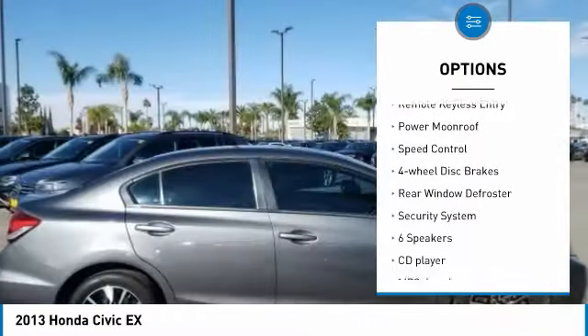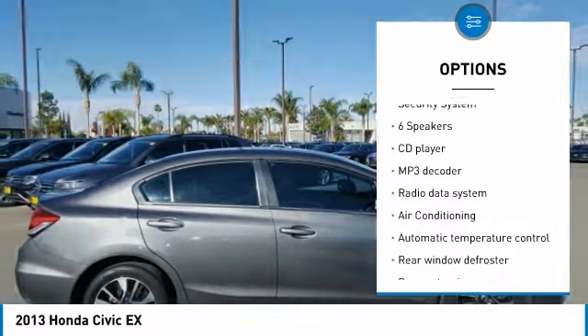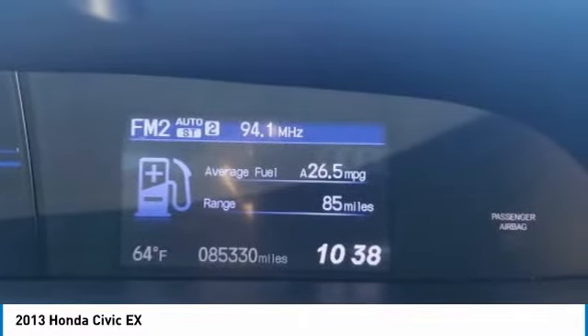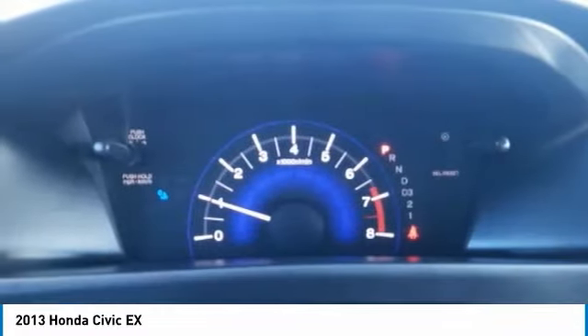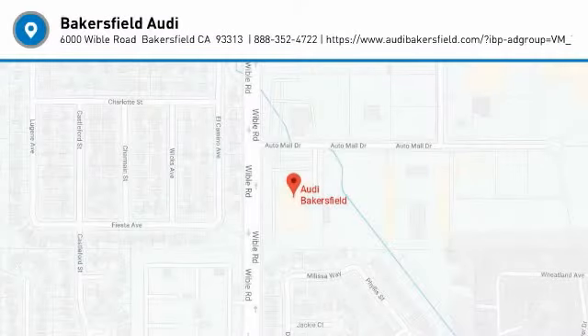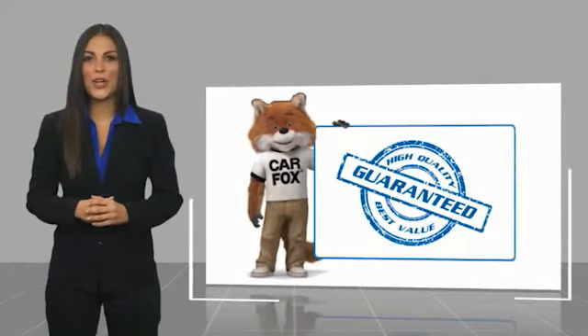Here are some of this vehicle's great options: electronic stability control, alloy wheels, brake assist, traction control, remote keyless entry, power moonroof, speed control, four-wheel disc brakes, rear window defroster, and security system.